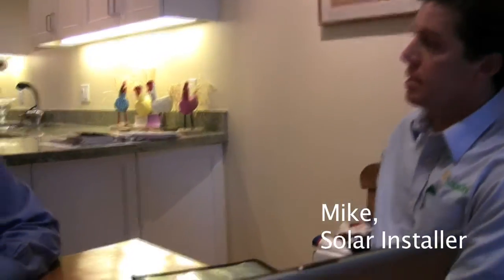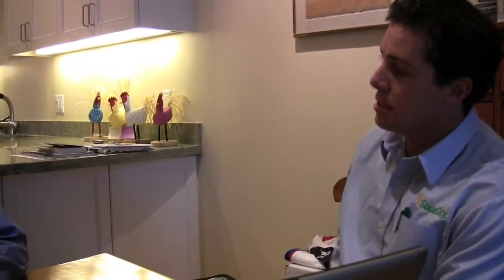Have you ever had a solar consultant come out to the house before? Anyone evaluate your home? Well, typically what I like to do before I actually do the evaluation is just get an understanding of what your motivations are and go through some of the components that we do in the installation so you're familiar with those. And then we'll do the actual evaluation itself.